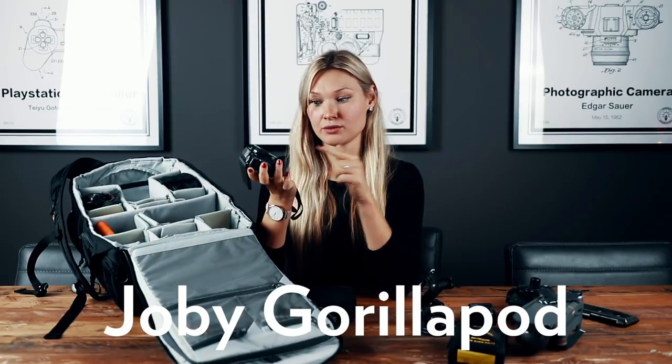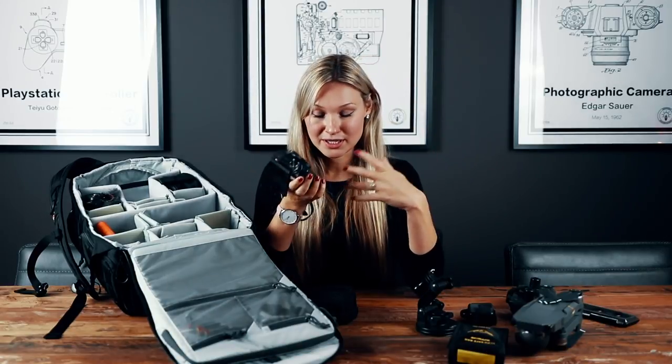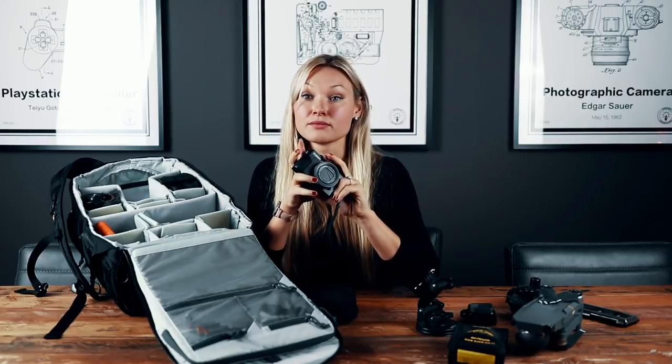I also use the Joby Gorillapod and it's great with this camera. You can attach it below and it looks great — I'm sorry I forgot it in Milan so I don't have it to show you now. But like this camera, it is lightweight and extremely useful when you need to create some videos or pictures by yourself.